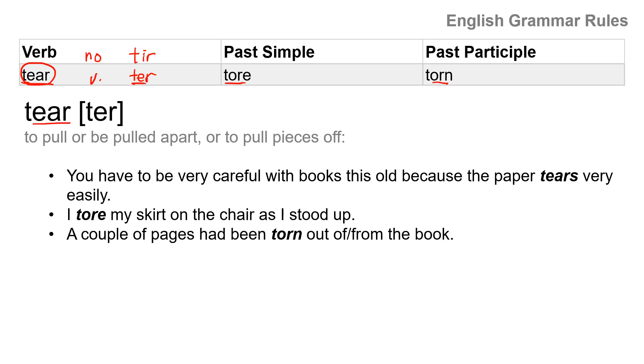Tear means to pull or be pulled apart, or to pull pieces off. You have to be very careful with old books because the paper tears very easily. I tore my skirt on the chair as I stood up — so 'tore' is past tense. A couple of pages have been torn out of the book — 'torn' is past participle, and this is past perfect passive tense. Tear, tore, torn.